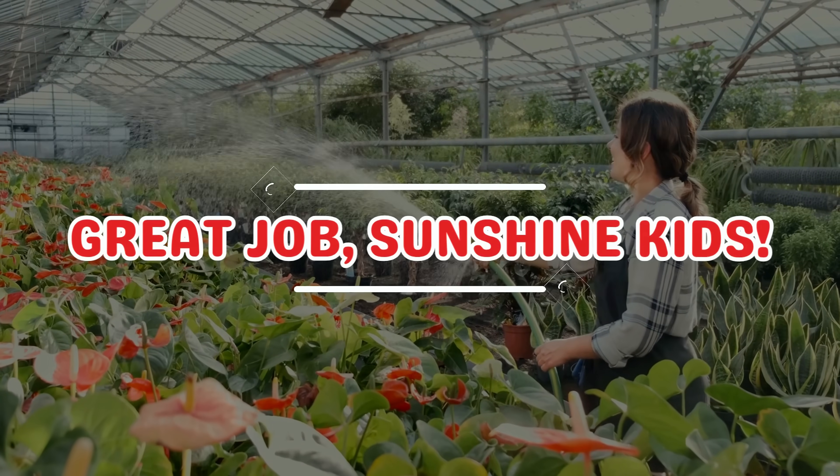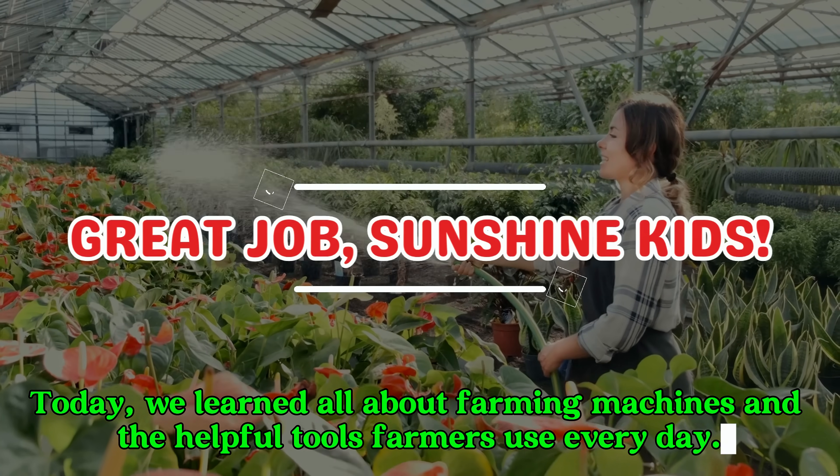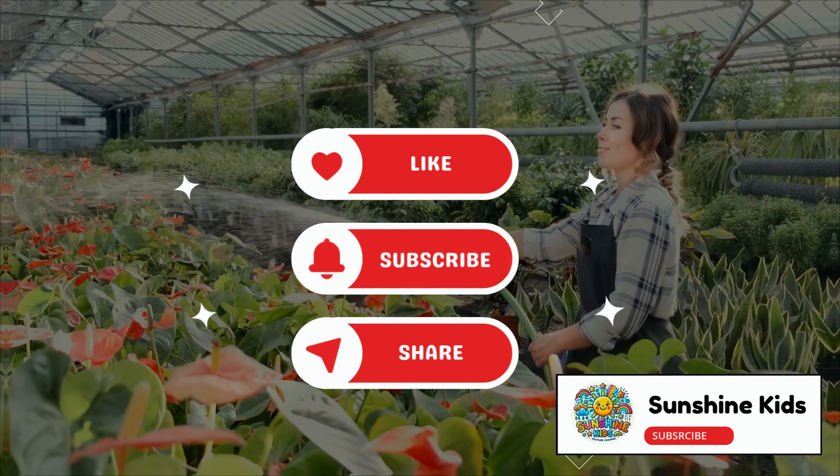Great job, Sunshine Kids! Today we learned all about farming machines and the helpful tools farmers use every day. Don't forget to like, subscribe, and share for more fun and learning videos.